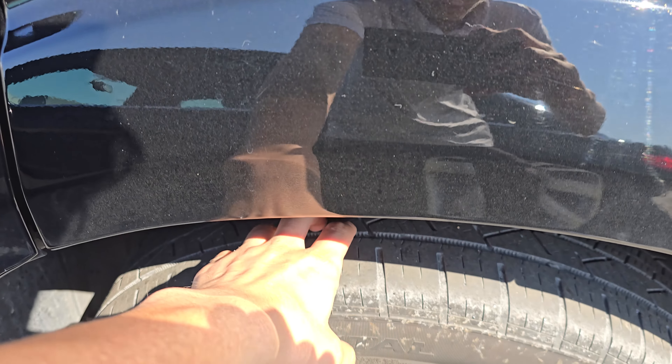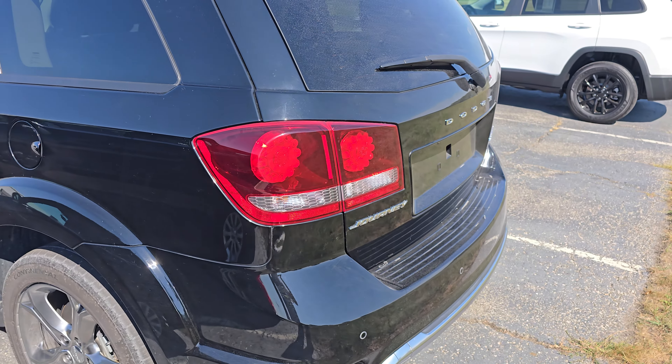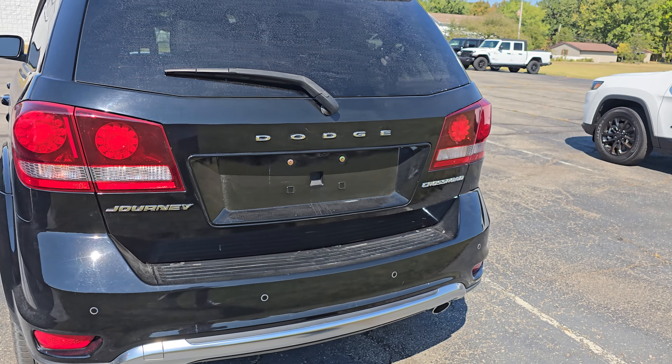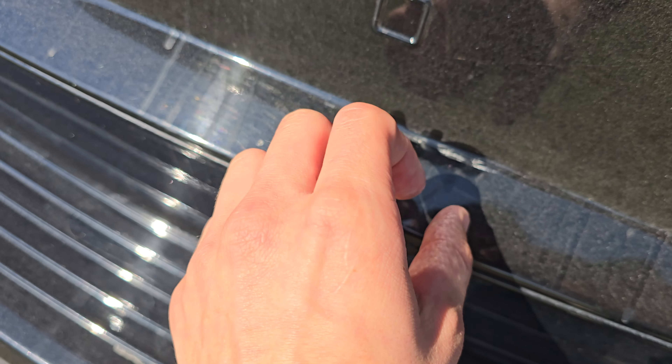As for the driver's side doors, seem to be really nice as well. This has been sitting outside so it has a little bit of dust on here — we get quite a bit of dust in Ohio — but that can pretty easily be washed off.